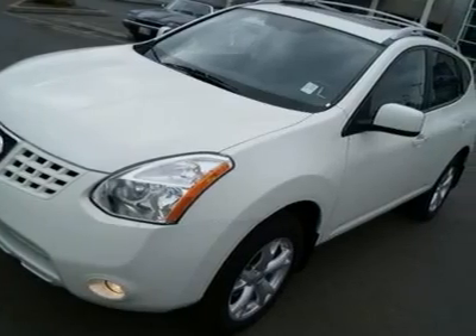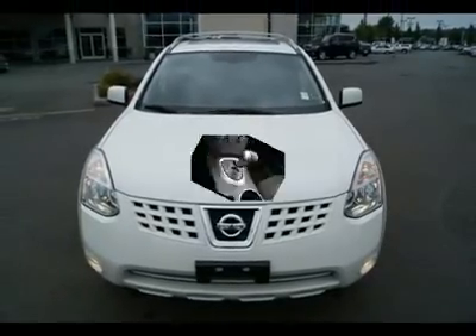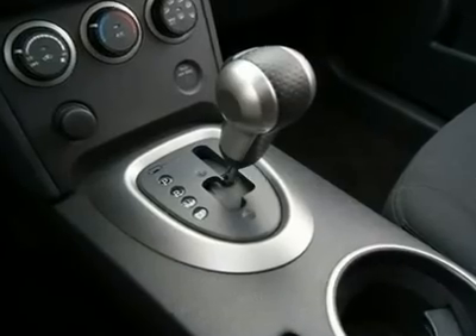Call today to schedule a test drive. Text message INFINITY1 to 48696 to view our mobile website. You can now find us on Facebook, Twitter, and YouTube.